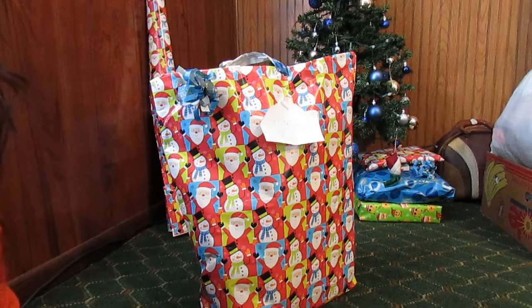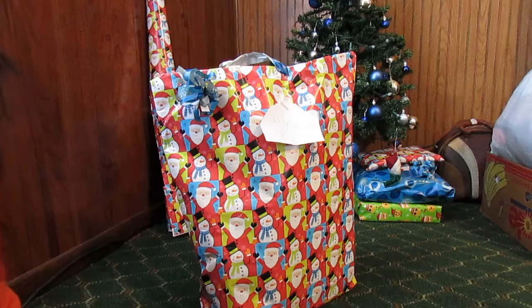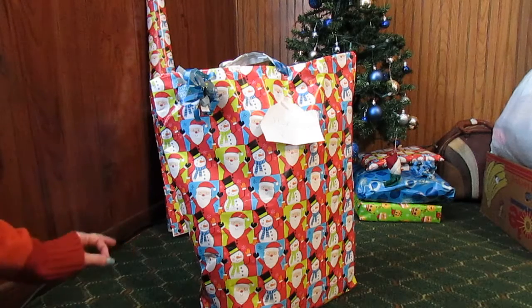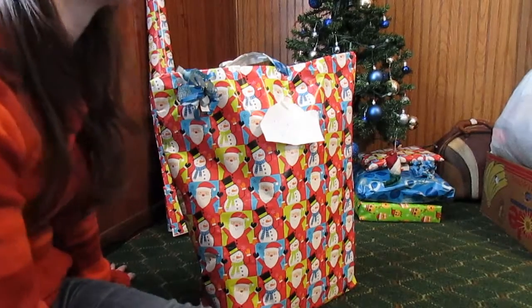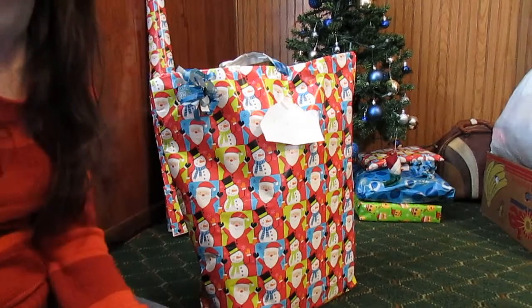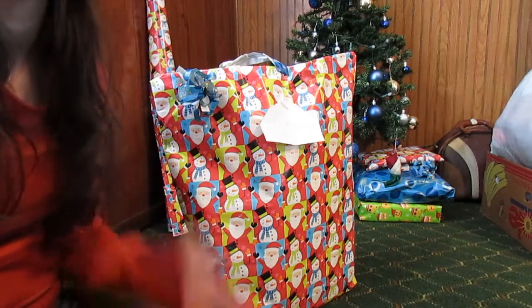I know that she enjoys fluffy things, so I bought her the stuffed animal and the blanket because they're comfortable and cute and they revolve around stuff she likes. I bought the hooks because they were very decorative and very detailed, and she's an artist — she's very good at drawing and she loves artistic things, so I thought that was another great idea to buy her, also because they were llamas.